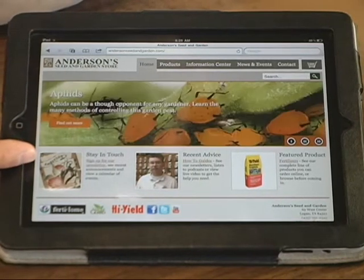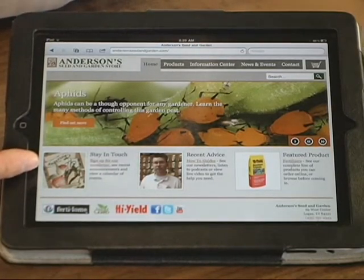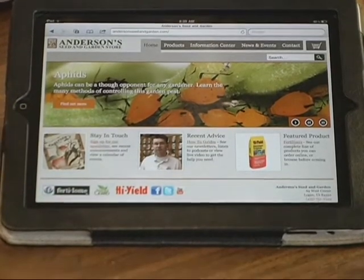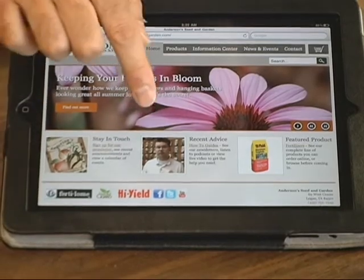Down here you can click to sign up for our newsletter. We usually send it out once a month in the spring, and as things slow down in the summer and fall we'll do it about every other month. We'll just email it out to you whenever it's available.